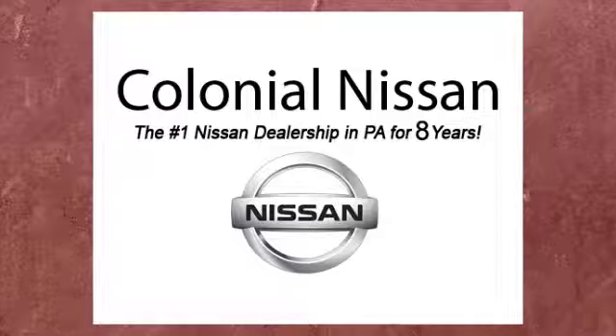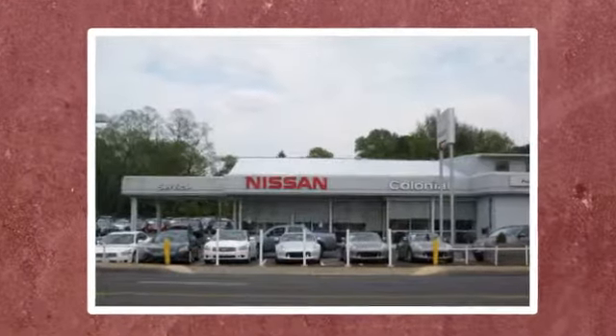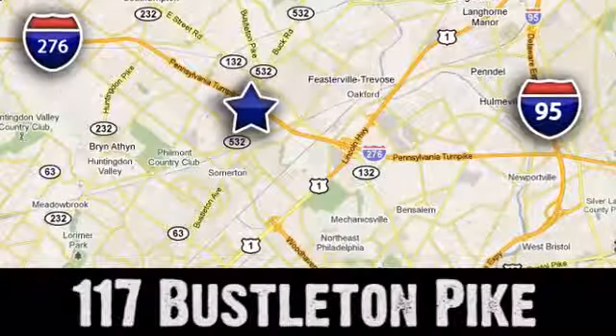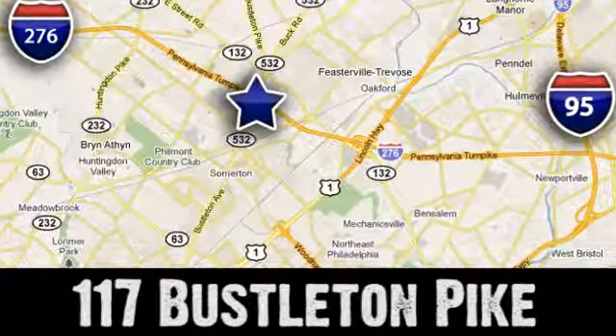Take it for a test drive today. If you can't make a deal with Colonial Nissan, you can't make a deal with anybody. We're conveniently located at 117 Busselton Pike in Feasterville, Trevose, Pennsylvania.